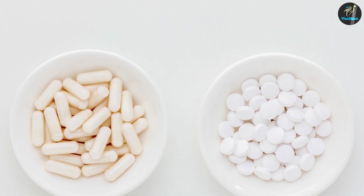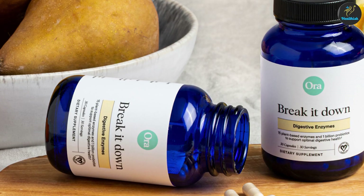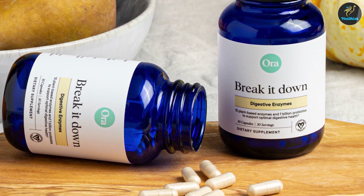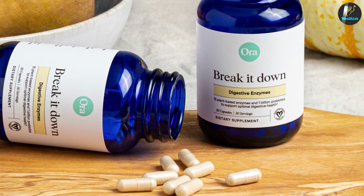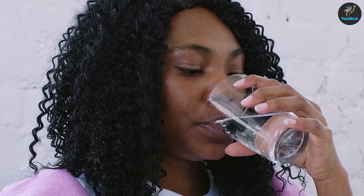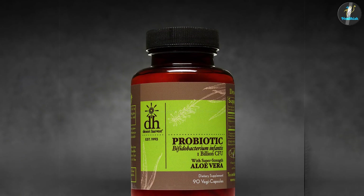Probiotics support not only digestion and absorption, but also the immune system and neurotransmitter production, to name a few. When you consume foods with probiotics like yogurt, sauerkraut, or kimchi, the beneficial bacteria primarily work to prevent an overgrowth of harmful bacteria.